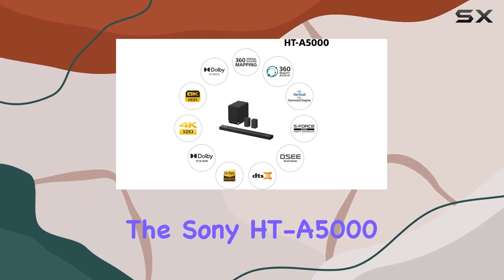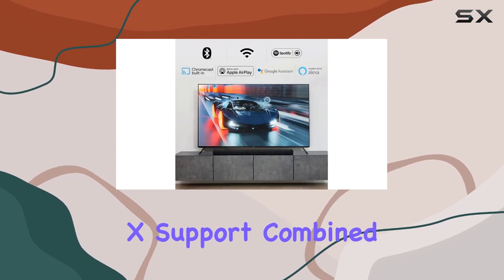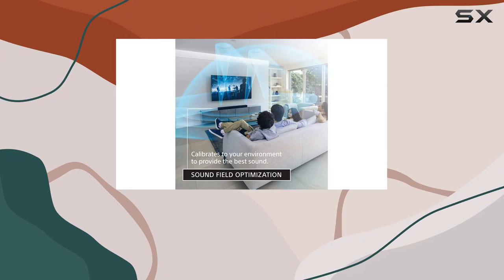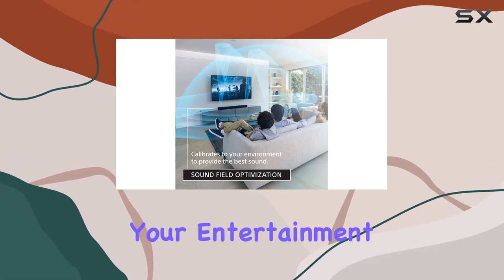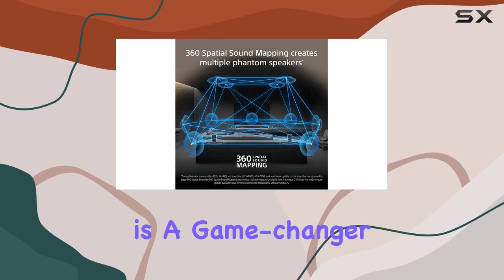In summary, the Sony HTA 5000 raises the bar for home theater sound. Its Dolby Atmos and DTS:X support, combined with advanced audio technologies, create an audio landscape that will redefine your entertainment experience. Whether you're a cinephile or an audiophile, this soundbar is a game-changer.